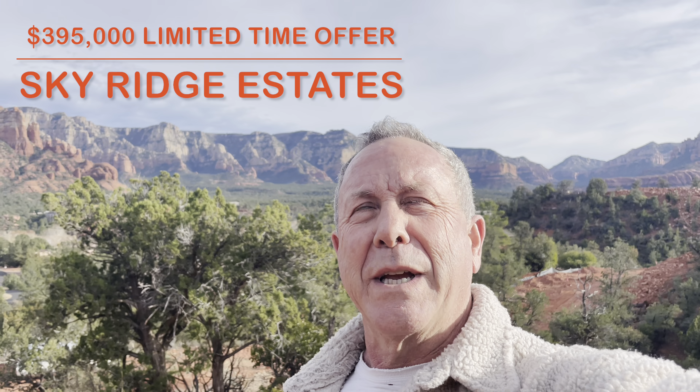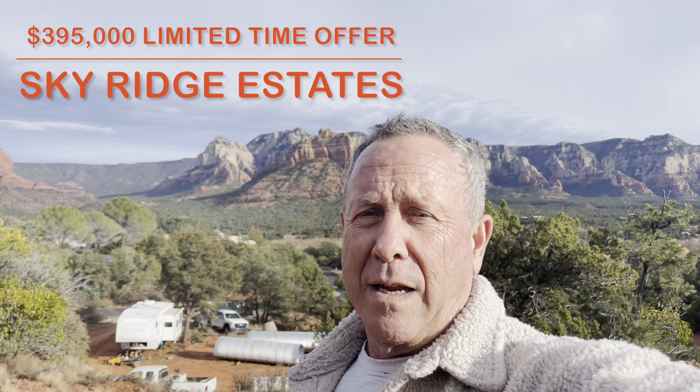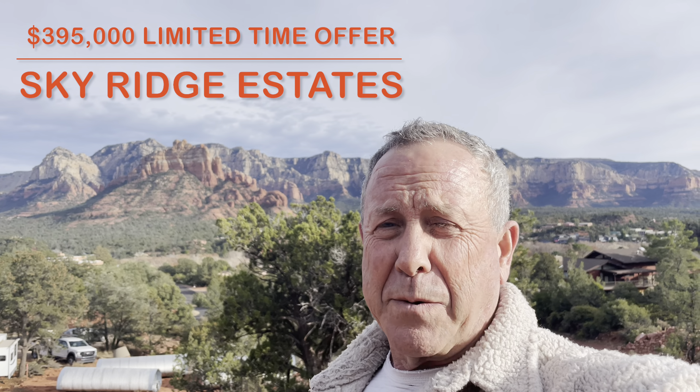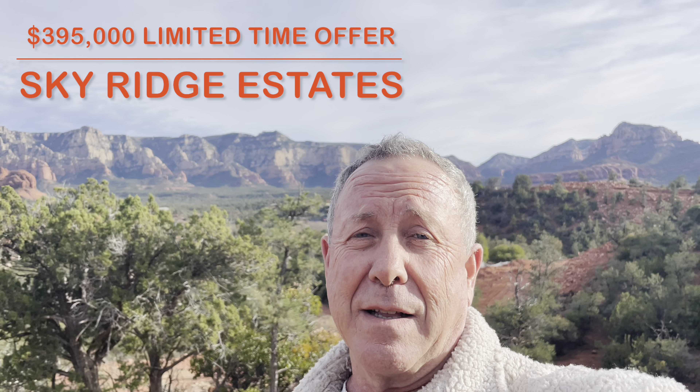I'm just offering two or three of those lots to the first buyers while the roads are going in. After the roads are in, I'm going to raise the price back to appraised value, which is between $500,000 and $800,000. So right now you can get $200,000 off one of these lots.